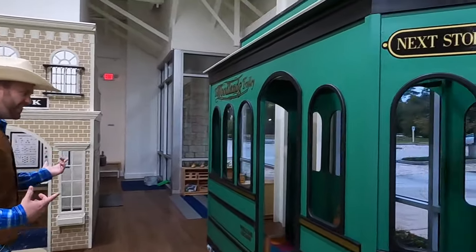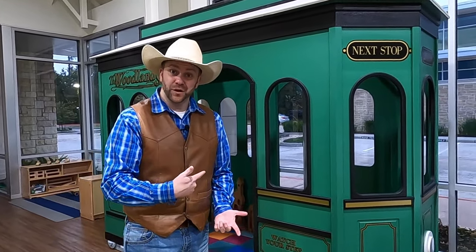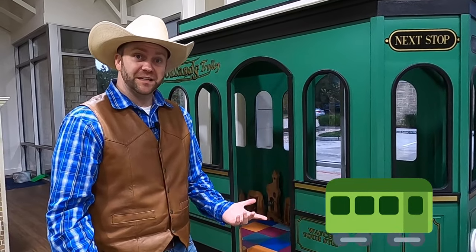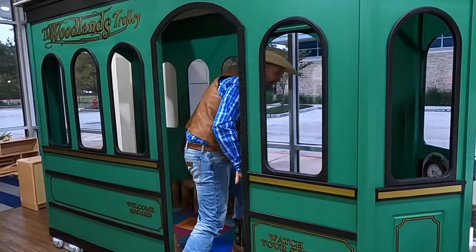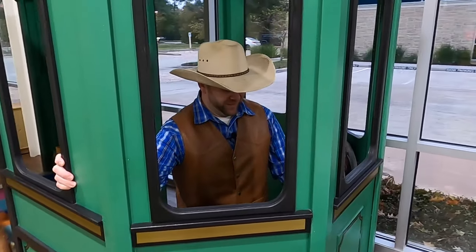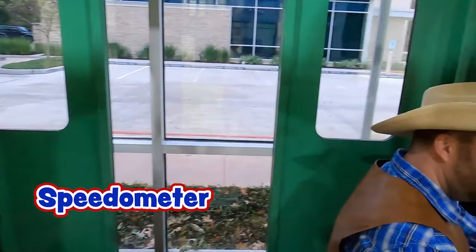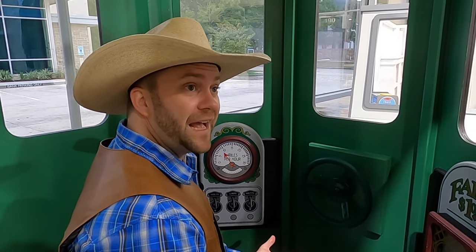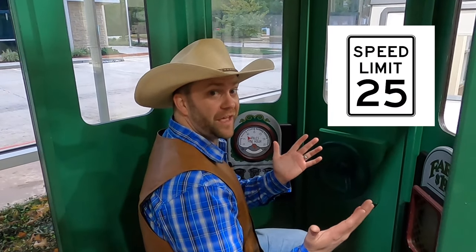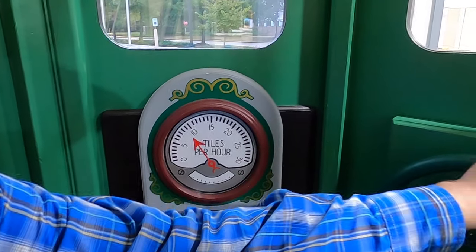Look at this — the Woodlands Trolley! That's really cool. If you live in the Woodlands or if you've ever been to the Woodlands, you'll notice there's these green trolleys driving all around. Those are public transportation that gets you from point A to point B, and this is a replica of one. You can even get in here and drive — there's a steering wheel and a speedometer right here. When you're driving, it's a big important job. There's a speed limit and signs that tell you how fast you're allowed to go. Right now it shows Cowboy Jack is driving almost 10 miles per hour — that's a little bit pokey!